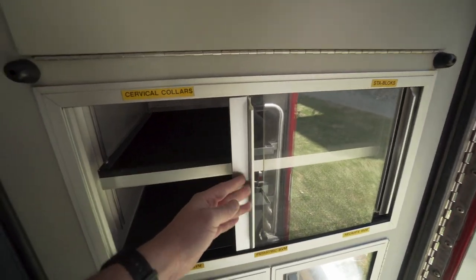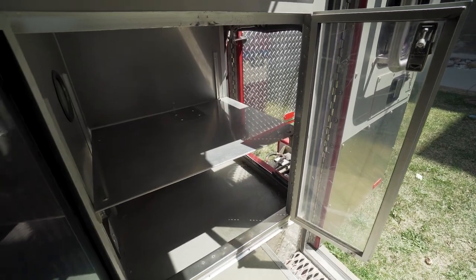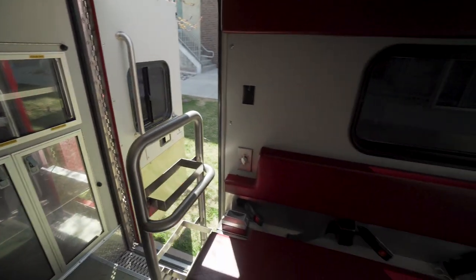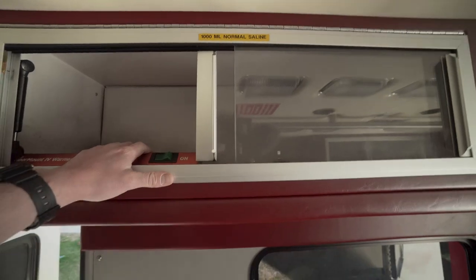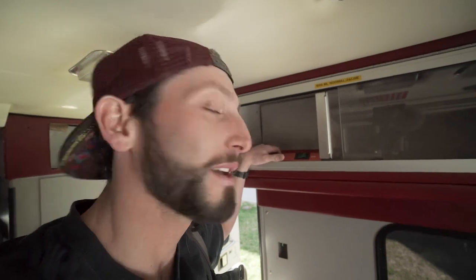We've got this cabinet right here — some more storage. This was the one I already showed you that goes out to the outside. Keep moving back this way — this is that bench seat, we've got some more cabinet space up here. There's an old IV heater — thinking I could probably just set a pair of goggles on there and pre-warm them. I've got some fogging issues so maybe that'll solve them.